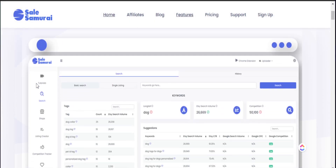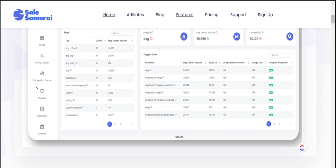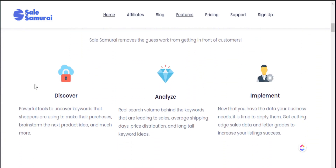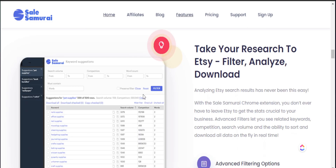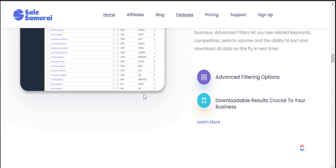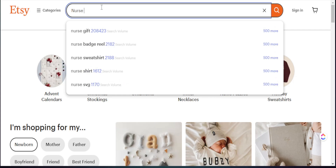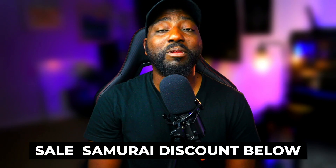SellSamurai is a great tool to use if you're trying to find amazing products to create for Etsy. Not only do they show you what's happening right here at Etsy Search with the number of people searching up a particular product, but you can head over to their additional section where you're able to see multiple keywords related to what you typed into Etsy Search. If you want to use SellSamurai on your own, they were so kind to give my audience a discount code for you to test this out and see if it is best for your print-on-demand business.